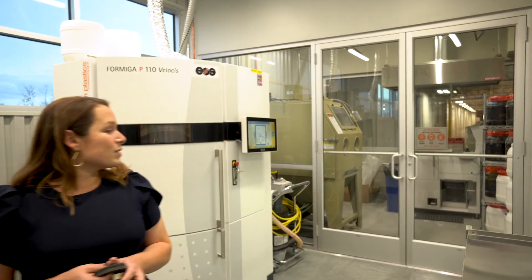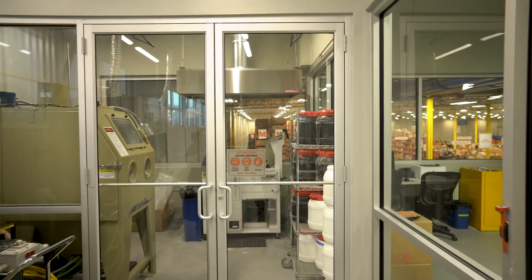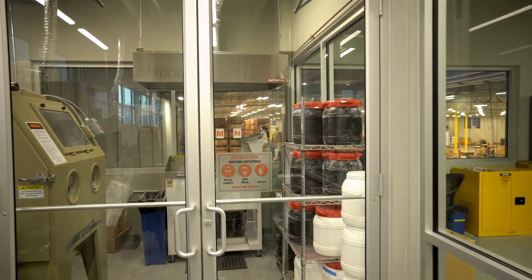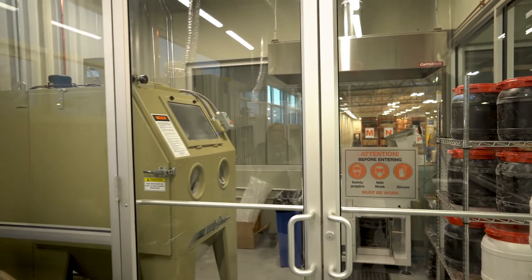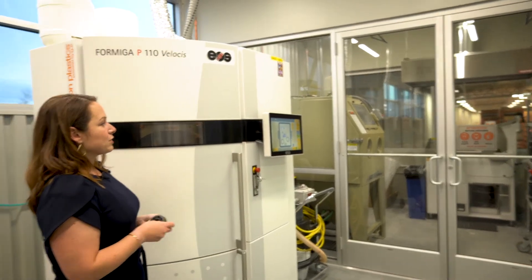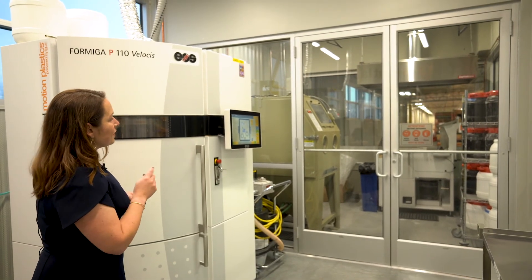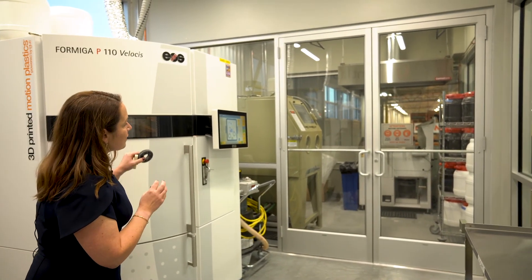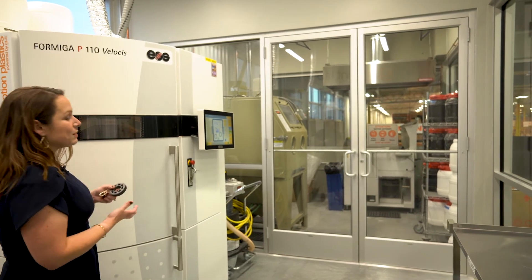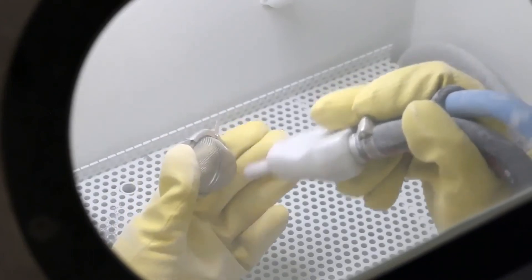Behind me here, you can see this is where we do some of the mixing. We mix our powders over here in this room, and we also do unpacking. Once the print job comes out of the printer, we bring it over to the unpacking station, where the loose powder is released from the block that comes out of the 3D printer. The machine you see there with the two holes for the arms is a bead blaster, which removes any external burrs or particles of powder.